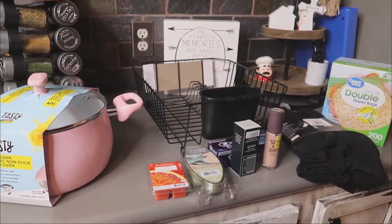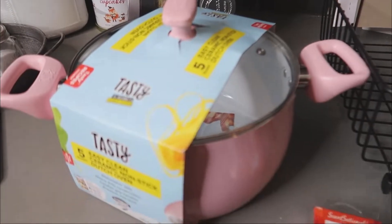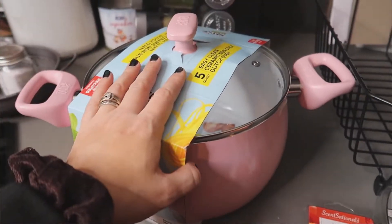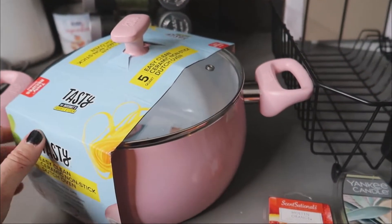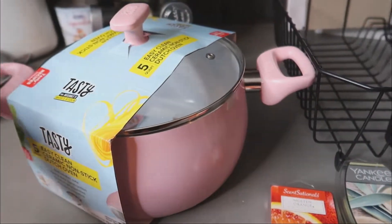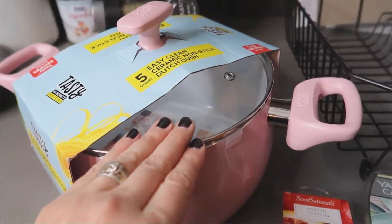We're going to start with the non-grocery items. I did pull my ring light out — we'll see how it works with shadows and stuff — but my last couple of grocery hauls have been kind of dark and I haven't really loved the quality, so I figured since I bought the ring light we might as well use it.